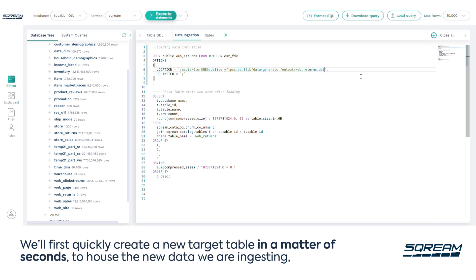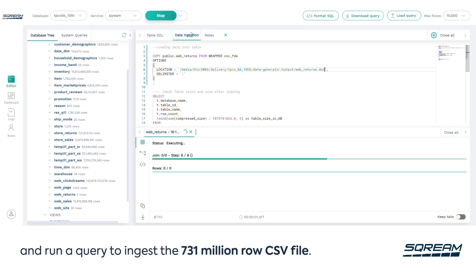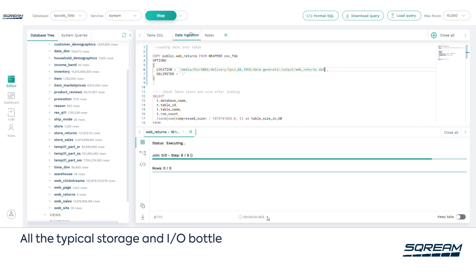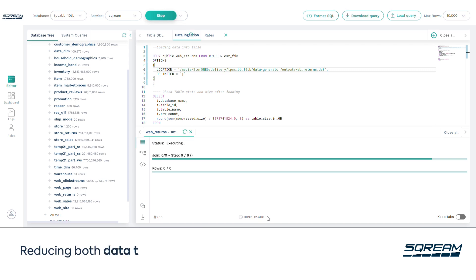We'll first quickly create a new target table in a matter of seconds to house the new data we're ingesting, and run a query to ingest the 731 million row CSV file. As this is happening, Scream is automatically compressing and hyper-partitioning the data. All the typical storage and IO bottlenecks of such large workloads are mitigated by Scream, minimizing the number of packets on the network and reducing both data transfer time and cost.